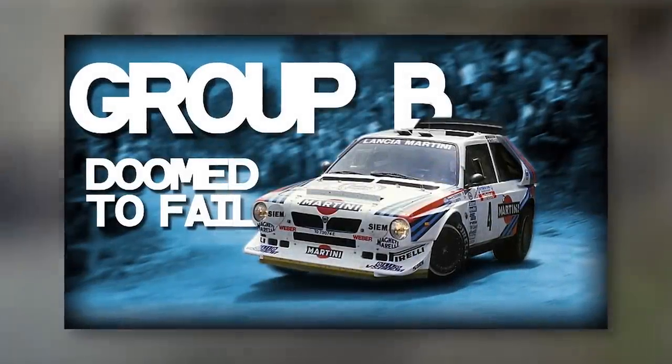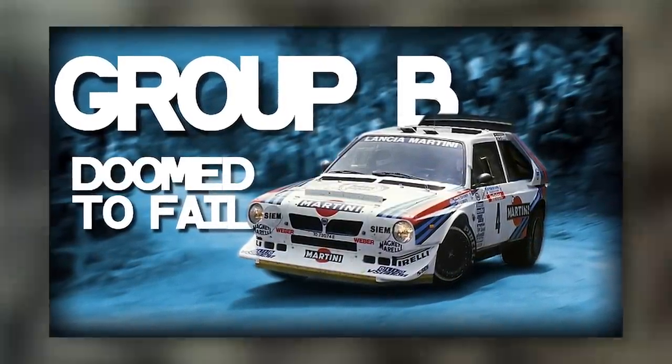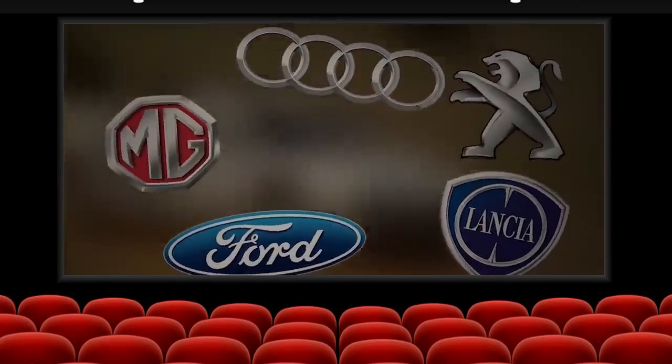A few months ago, as some of you likely know, I made a short documentary all about Group B and its rise and fall. Briefly, at the end, I mentioned Group S.